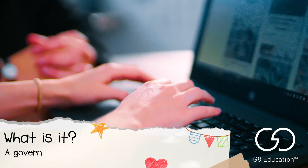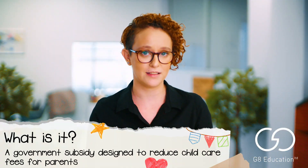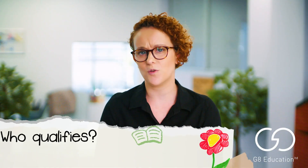The child care subsidy is a government subsidy paid directly to approved providers to reduce child care fees for parents. It's not an automated process — you do need to apply for it. So who qualifies?